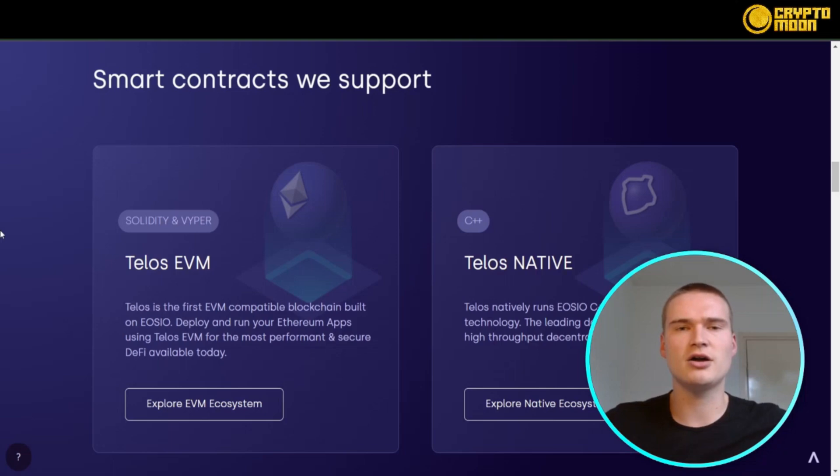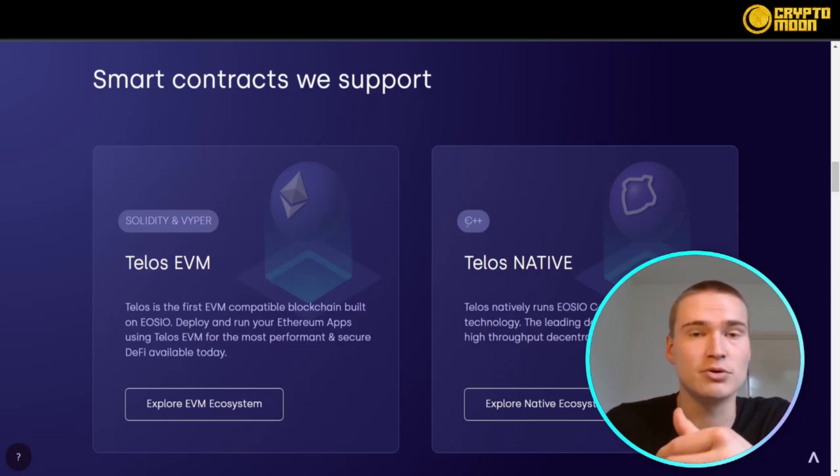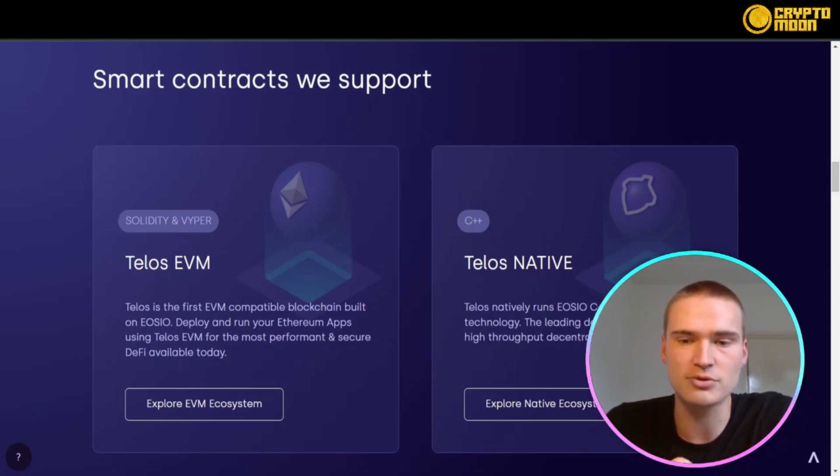Telos essentially consists of two different things: the Telos EVM and the Telos native blockchain. Telos is the first EVM-compatible blockchain built on EOSIO, and you can deploy and run your Ethereum apps using the Telos EVM for the most performant and secure DeFi available today. Apart from that, they also have their Telos Native, which is built on C++ and is the leading decentralized stack for high-throughput decentralized applications. Both really have their own pros and cons.